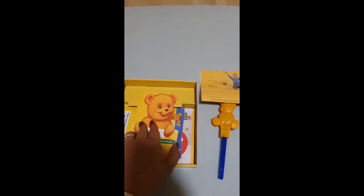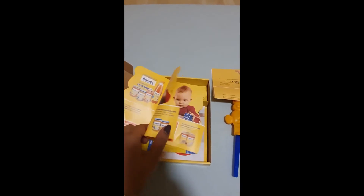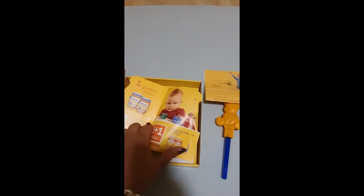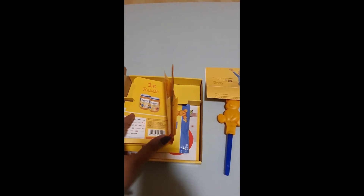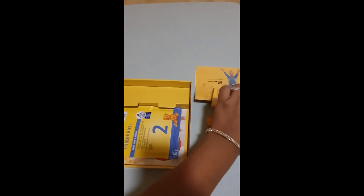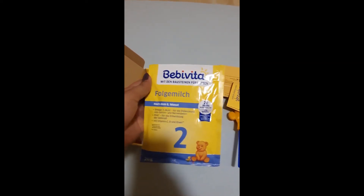Let's see what it has. It has discount coupons for baby jars — one plus one free. So there are so many discount codes here, that's nice. And we have a baby powder pack to start with the second month, nice one.